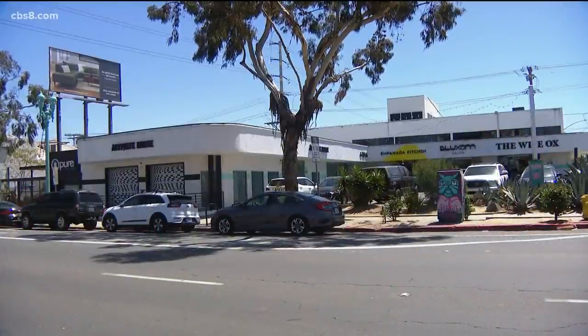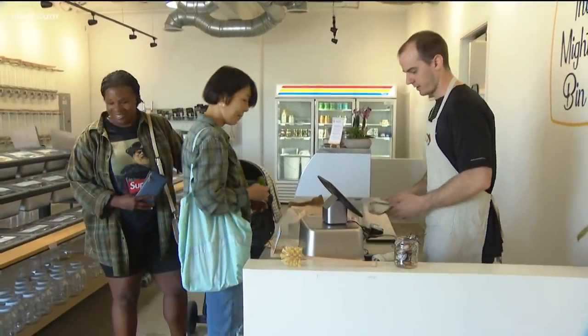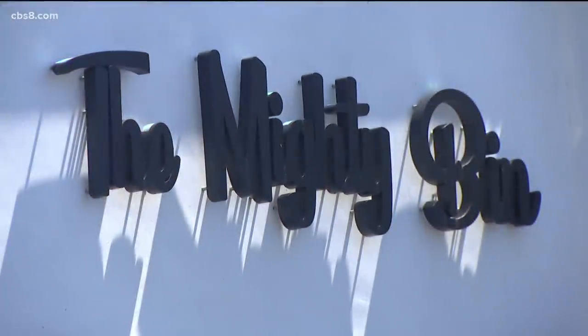They're one of many new businesses gracing the streets of North Park right along El Cajon Boulevard, working to reinvigorate the community and helping residents eliminate dependency on single-use products and packaging. I'm Evan Noorani, CBS 8. It's a pretty cool concept — you just have an idea and you make it happen. I didn't meet my standards, so I created my own. Thanks, Evan.